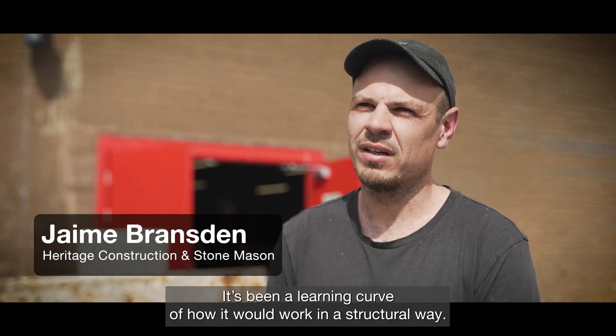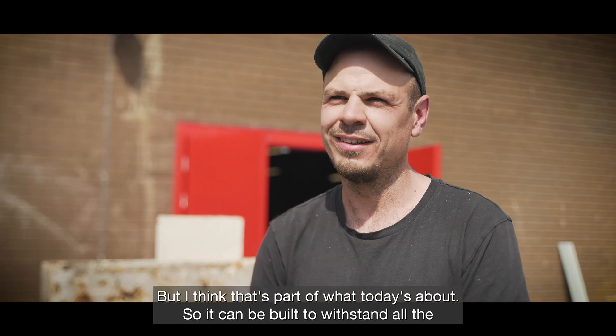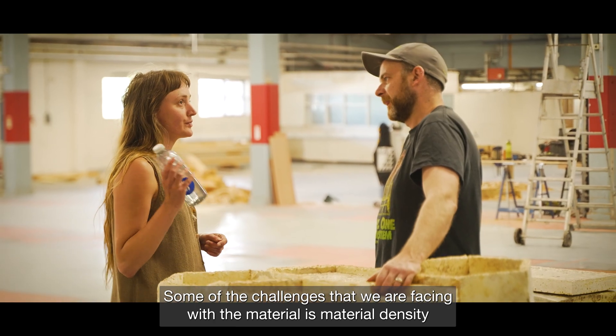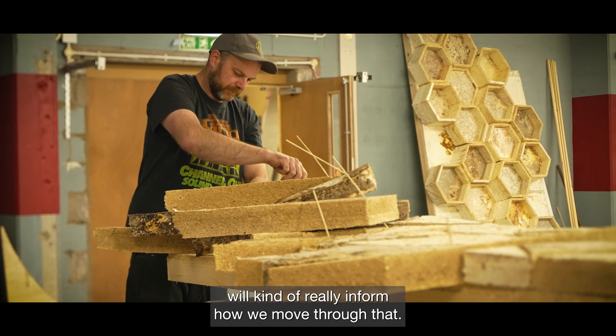It's been a learning curve figuring out how it would work in a structural way, but I think that's part of what today is about — so it can be built to withstand all the Glastonbury extremities. Some of the challenges we are facing with the material are density and consistency with the panels; the next couple of days will really inform how we move through that.